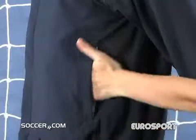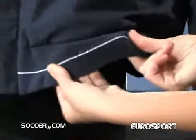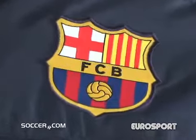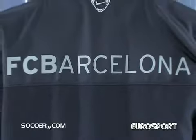It has a full zipper, side pockets, a stand-up collar, and ribbed waist and cuffs. The jacket features an embroidered Barcelona team badge and Nike logo on the front and FC Barcelona across the back.